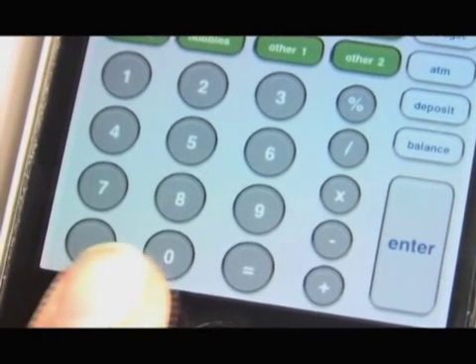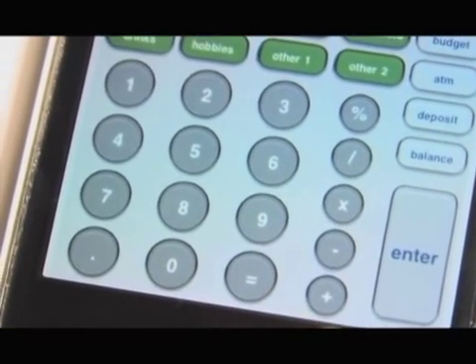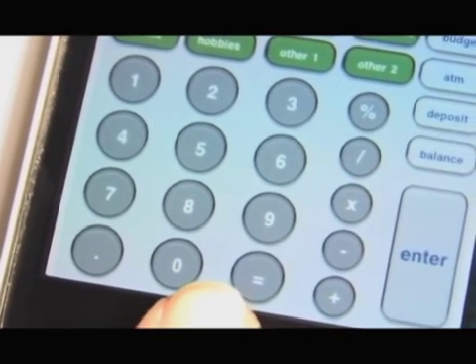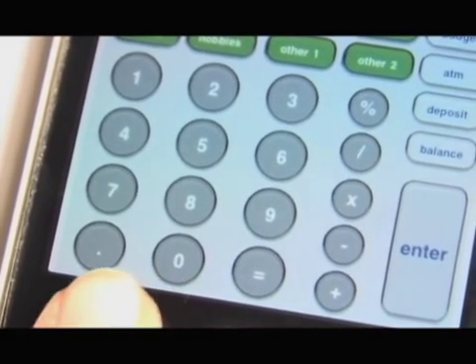Now look at the round grey keys at the bottom. I think of these as the "how much" keys. This is really a regular calculator, but it is also where I enter how much I spend when shopping or paying a bill.